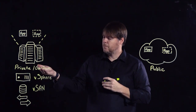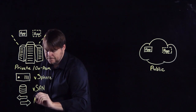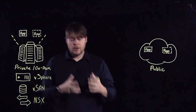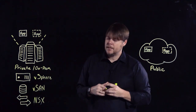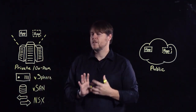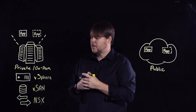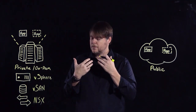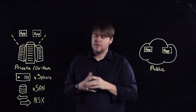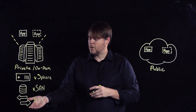Moving beyond compute and storage, the next layer is network and security. Network and security services are provided by the power of NSX. We're able to provide layer 2 through layer 7 services in software by providing distributed logical firewalling, distributed switching, distributed networking, and firewalls — all in software with NSX.